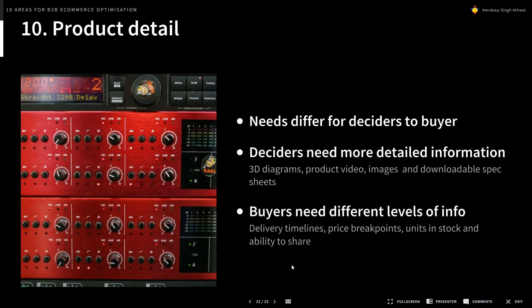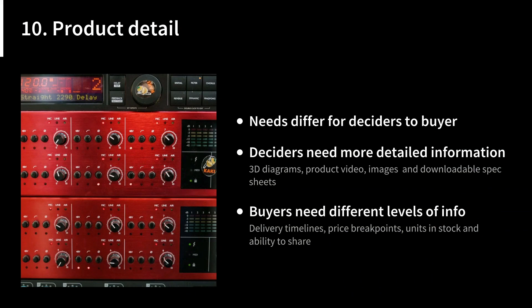Finally, product details. The needs differ for deciders and buyers. Deciders need much more detailed information — 3D diagrams, product videos, images, downloadable spec sheets — to help them decide whether a piece of software or equipment fits their needs. Buyers need different information: delivery timelines, price breakpoints, and unit pricing. They may also need to share the product with a higher-up to get sign-off if the purchase is above their purchasing power. Try to think about how the experience works for both user types and optimize for each individually.